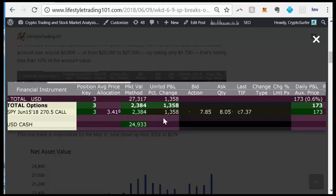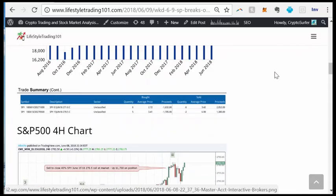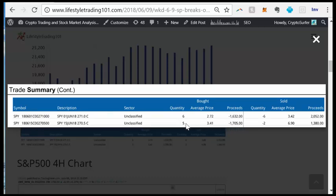The initial purchase was five contracts of SPY June 15th 270.5 call. This is a call option — you see that letter C. We bought five of them at a price of $3.41, which cost $1,700 total. One contract equals $341, times five equals $1,700. We then sold two of them at $6.90 — we bought at $3.41, sold at roughly double, which is basically a 100% return. Cashing in two of the five contracts amounted to $1,380.